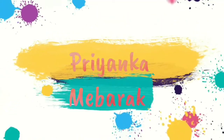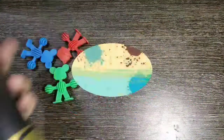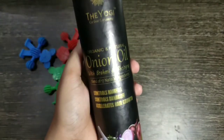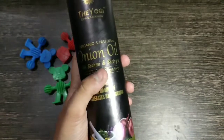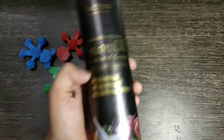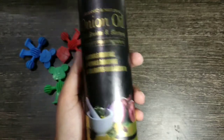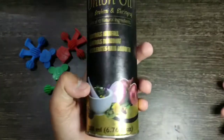So first I will talk about this. This is Onion Oil by The Yogi Co. This is organic and natural. It contains Brahmi with Bhringraj and 17 natural ingredients. It controls hair fall, dandruff, and promotes hair growth. As you can see on the packaging, it has a lot of herbs. This is a 200ml pack.